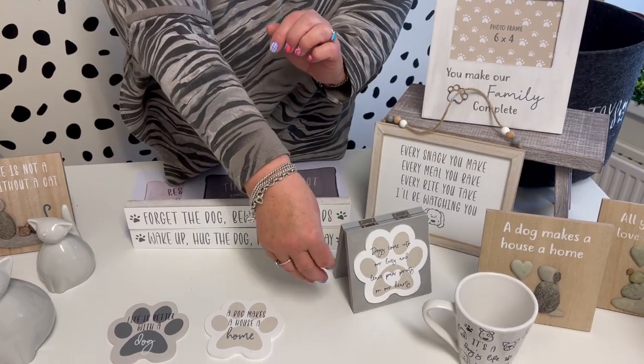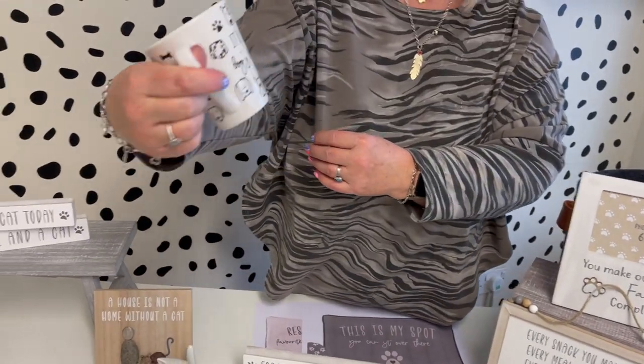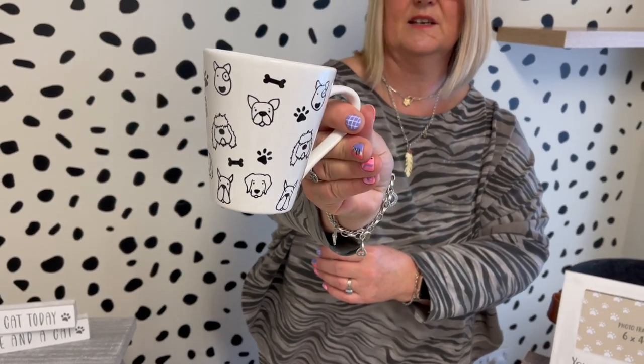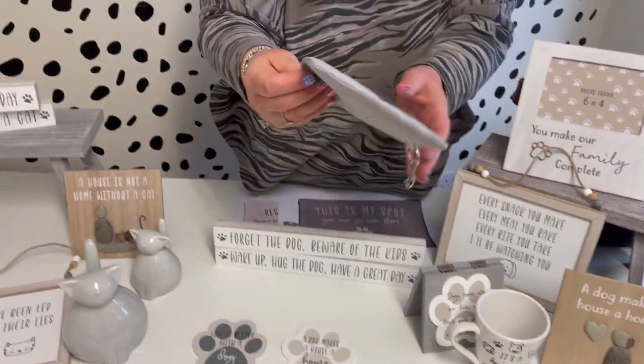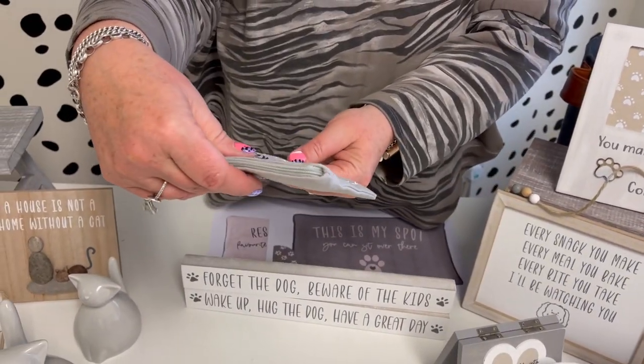Then we've got the mug — it's a bit of a different shape for us. It says 'It's a dog's life' and it's got all the little illustrations that have been drawn all the way around the mug.